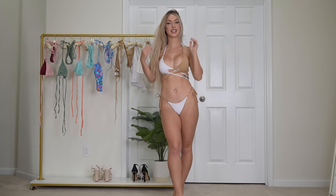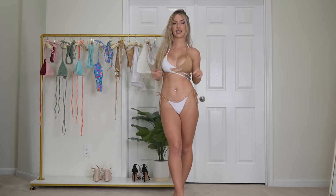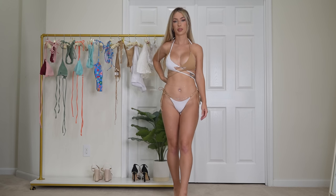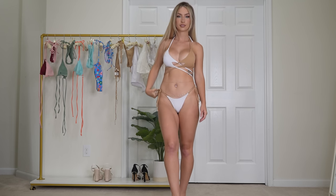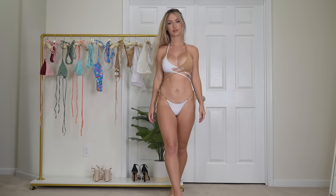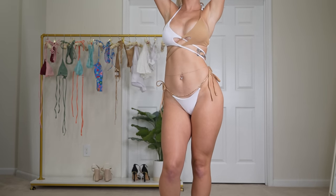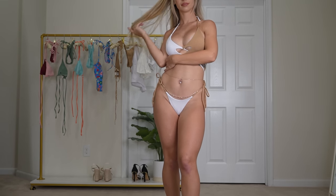Next up we have this two-toned bikini that crosses over in the front. I love the color and the design of this bikini. The crossover is so cute. The tan and the white together just looks so elegant and classy. It is so pretty together. I love it.